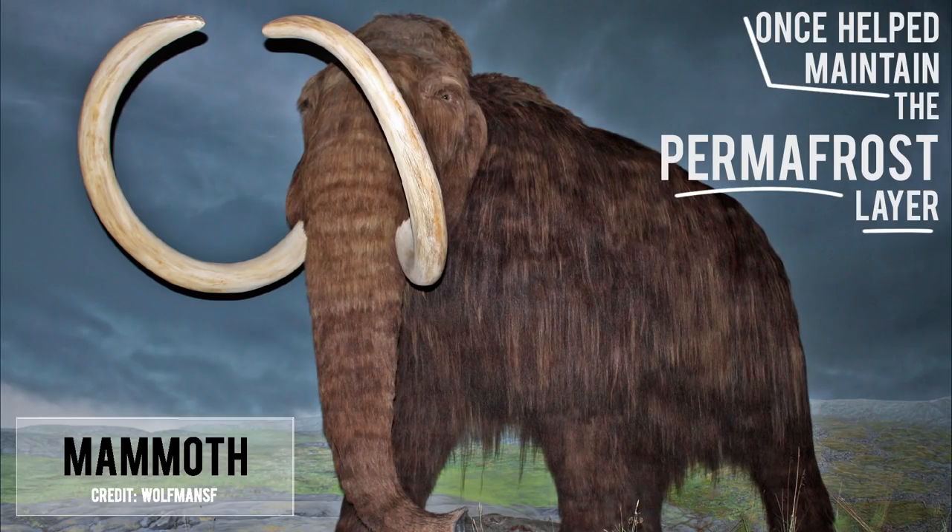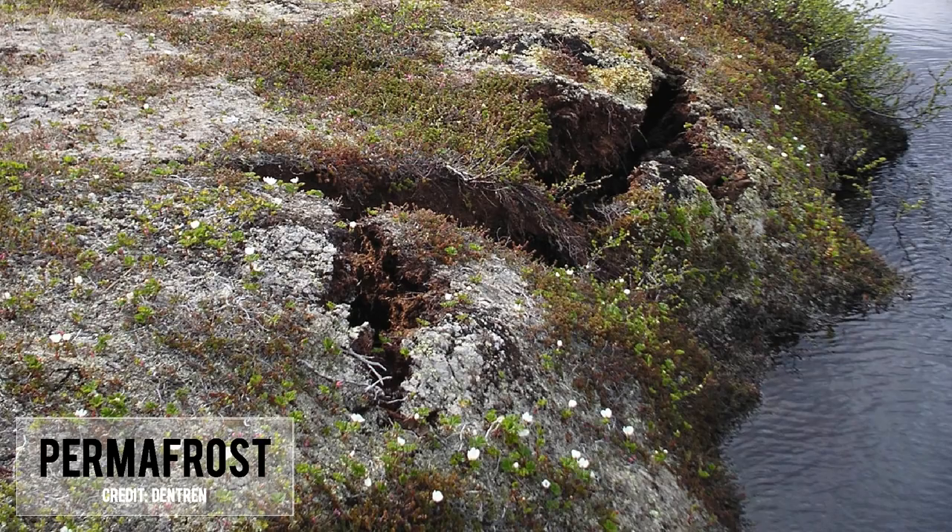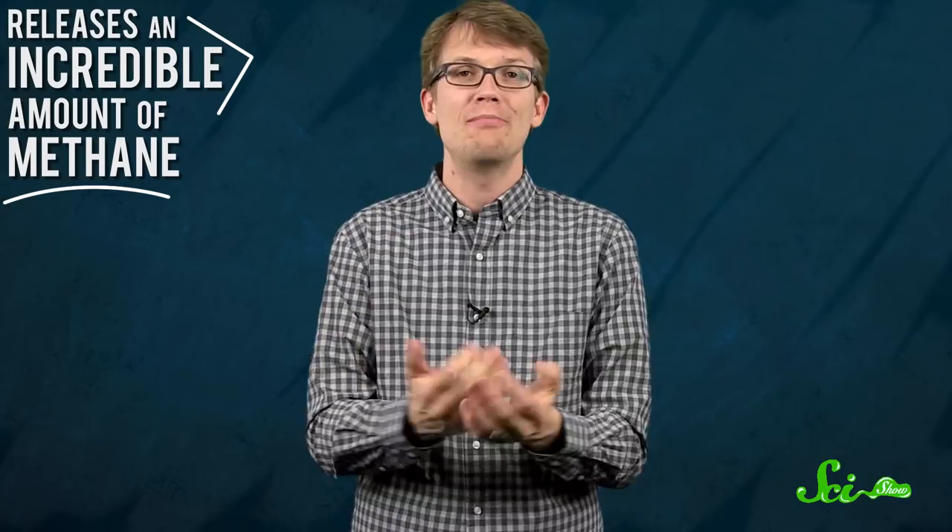This is potentially vital information that could help us prevent future epidemics. Another argument for de-extinction has to do with filling ecological niches. When a species is eliminated from its natural environment, it leaves a void that could have far-reaching effects. Some de-extinction proponents fantasize about correcting ecosystems like the Arctic by reintroducing mammoths, who once helped maintain the permafrost layer by knocking down trees and allowing grasses to flourish. We're just starting to realize how important it is to preserve permafrost, since its melting releases an incredible amount of methane into the atmosphere. The thought is mammoths on the landscape might help with that kind of natural regulation.